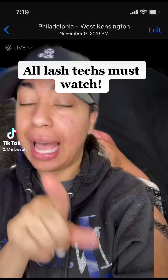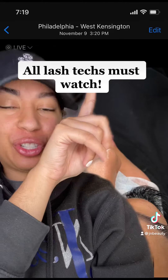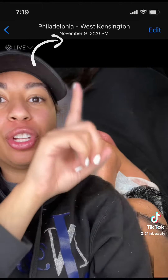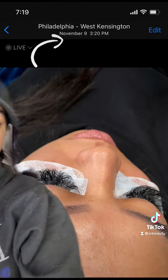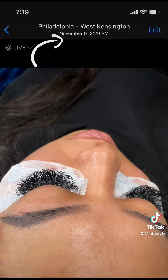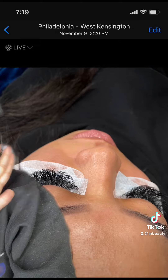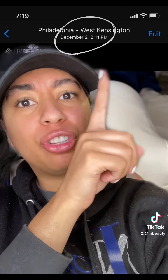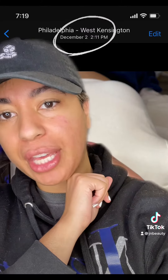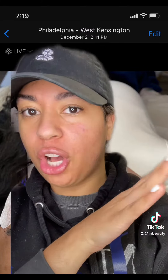Hold on, stop scrolling, let me show you something. Do y'all see this date right here? November 9th, 3:20 PM. Look at my client's lashes — full set, volume lashes. Keep watching. Do y'all see this date right here? December 2nd, 11 PM.